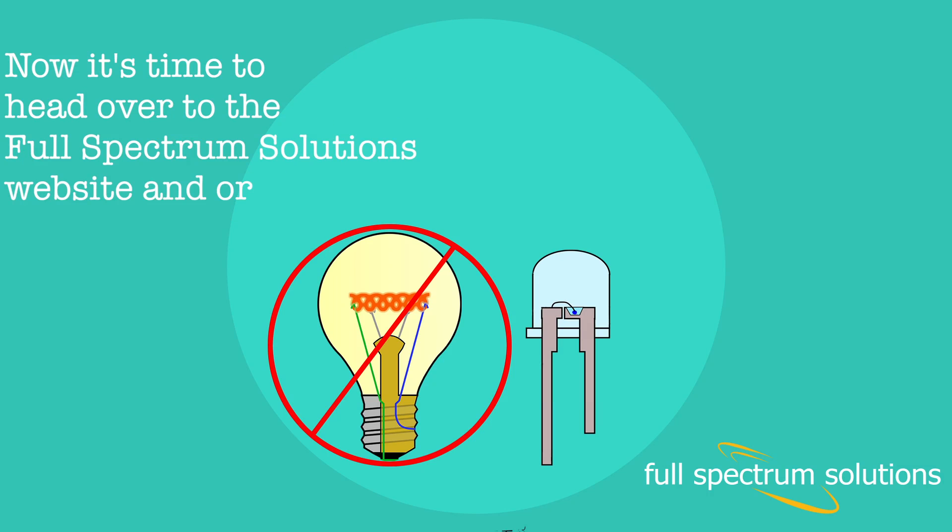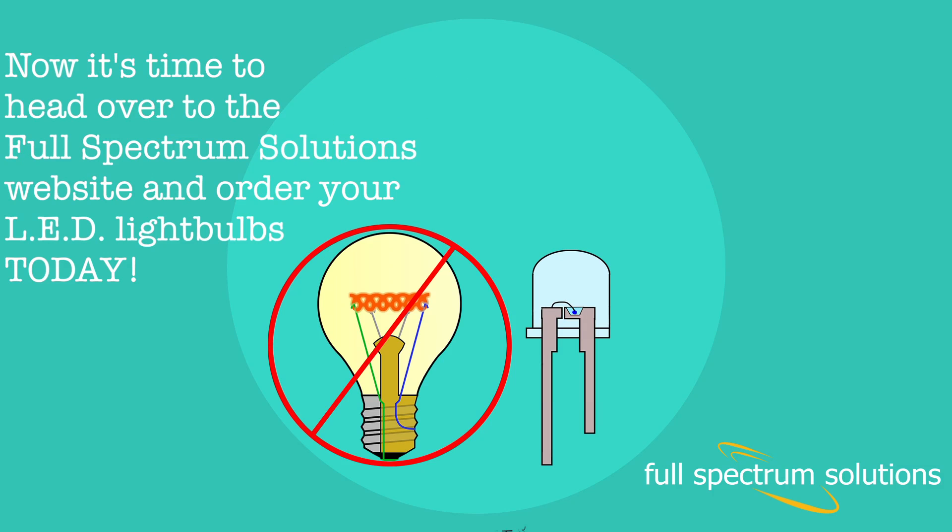Now it's time to head over to the Full Spectrum Solutions website and order your LED bulbs today.